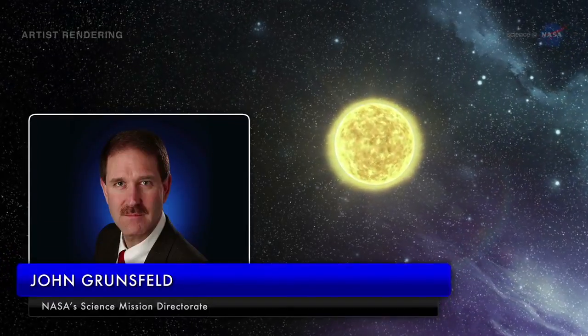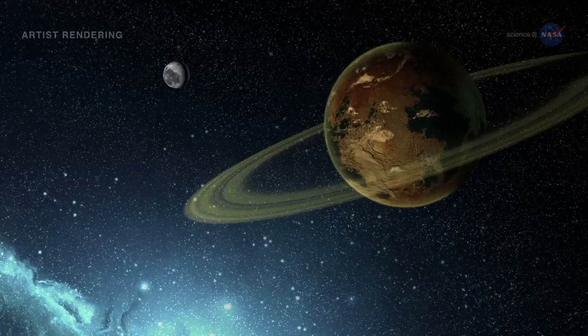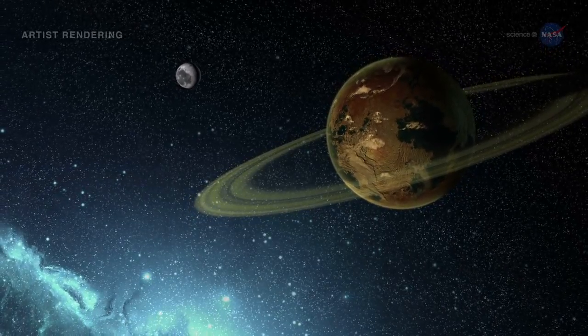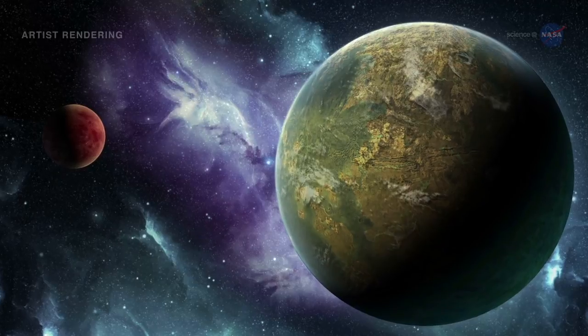Says John Grunsfeld, Associate Administrator of NASA's Science Mission Directorate at the agency's headquarters in Washington, D.C.: this exciting result brings us one step closer to finding an Earth 2.0. Kepler-452b whispers the possibility that we are not alone. How much longer before a new discovery shouts it out?